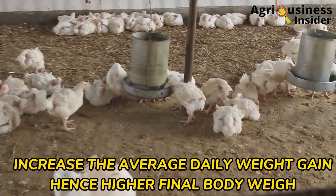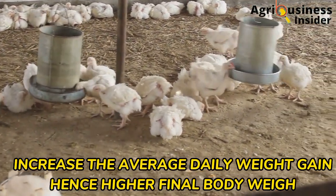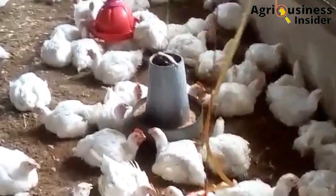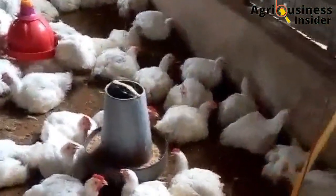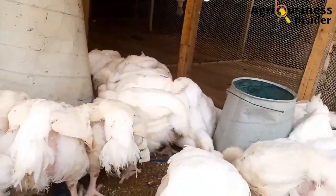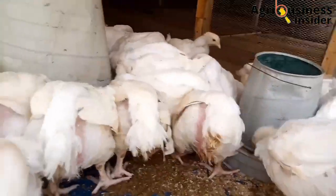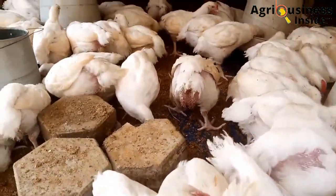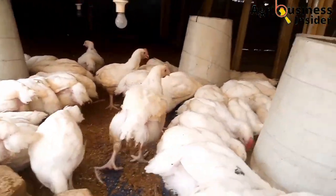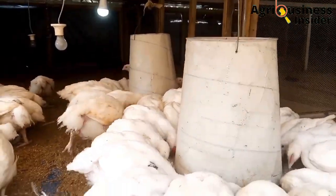The fourth important benefit of feeding larvae meal to broilers is that it increases the average daily weight gain, leading to a higher final weight gain. Research done on broilers fed with black soldier fly larvae meal showed that they had a better average daily weight gain and a higher final weight gain compared to broiler birds that were not fed with the black soldier fly larvae meal.